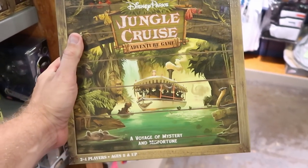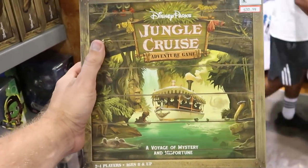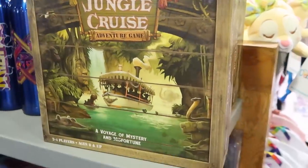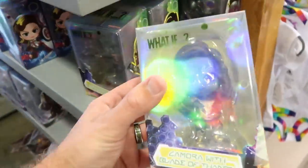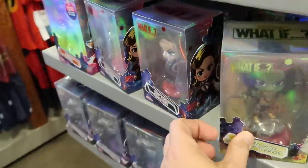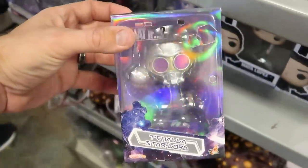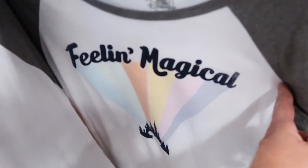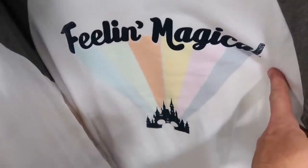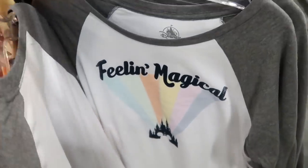They have the Disney Parks Jungle Cruise Adventure Game — 'A Voyage of Mystery and Misfortune,' two to four players — $30.99, marked down from $45. They still have the Marvel What If figures — Gamora for $12.99, and it looks like they got Star Lord back in — love the shiny box on these. There's a 'Feelin' Magical' three-quarter length sleeve shirt with all the colors of the rainbow and Cinderella Castle for $14.99, originally $40. And check out this Mickey and Pluto shirt — $24.99 from $50 — with an amazing back design featuring palm trees and vibrant colors.